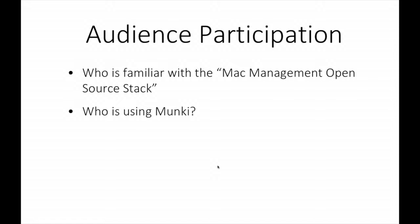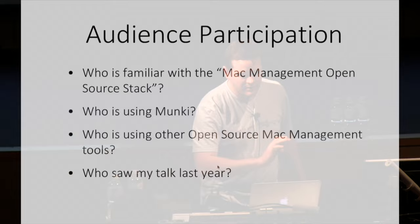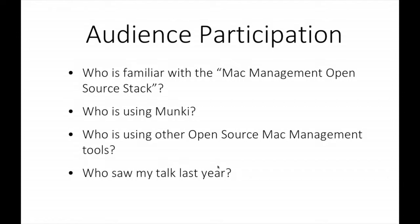Munki's sort of like the flagship, and we'll go through that quickly. So anybody here actually using Munki? About five people. Is anybody using any other open source Mac management tools apart from Munki? AutoMunki? And who saw my talk last year? And yet here you are.